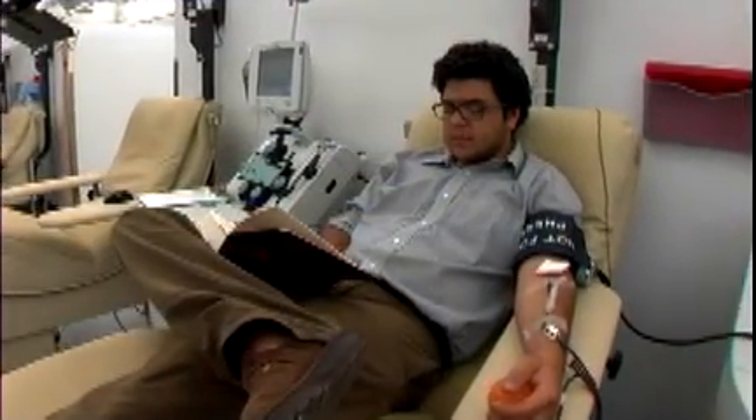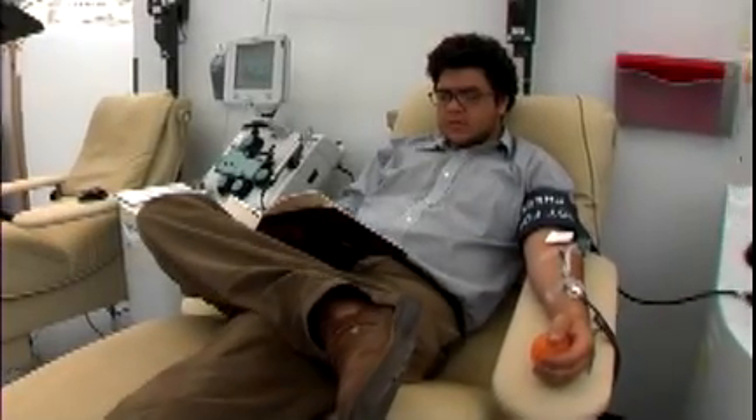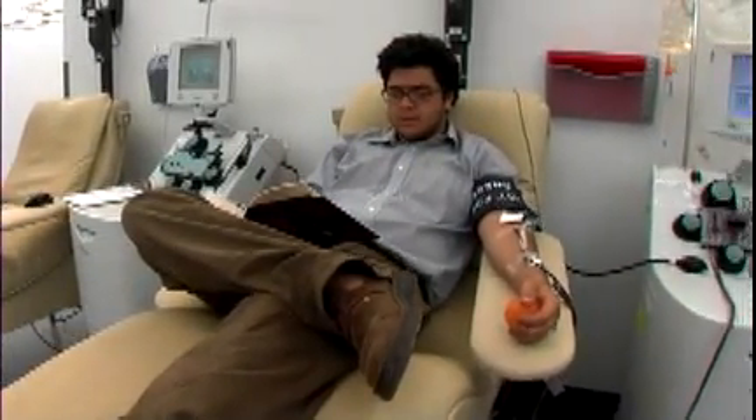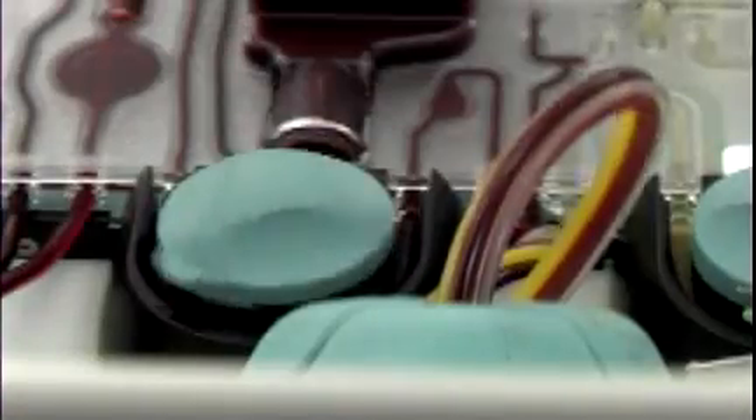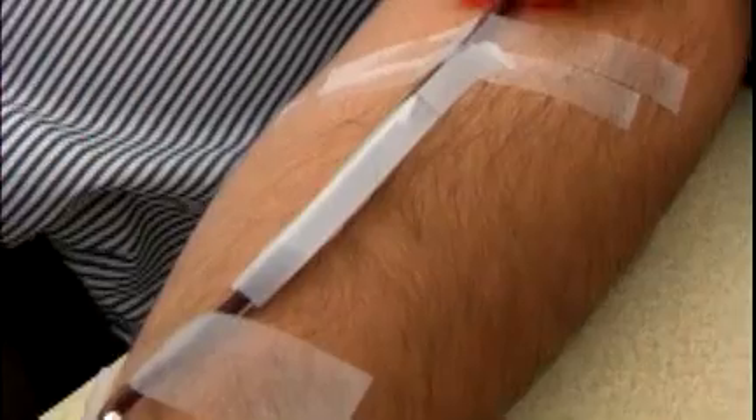Some donors are asked to give an apheresis donation of red blood cells, platelets, plasma, or another blood component. In an apheresis donation, whole blood is collected. The needed component is separated in the machine right next to the donor's chair, and the remainder of the blood is returned to the donor.